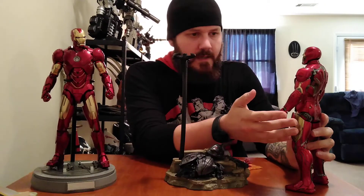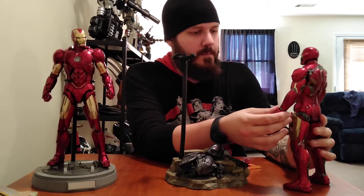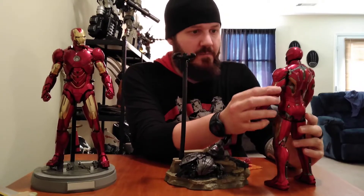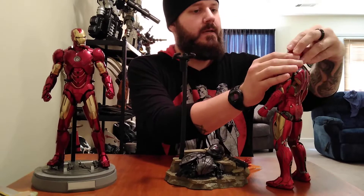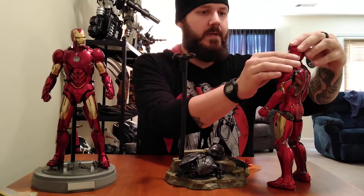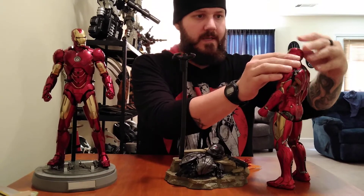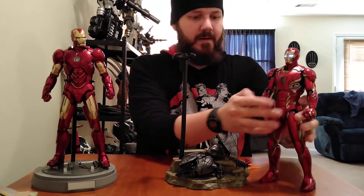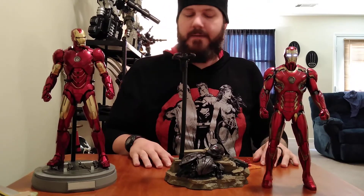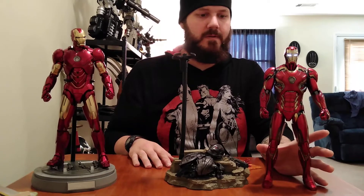Anyway, back to the suit. This is one of my grail pieces. As soon as I started getting into Hot Toys and making the kind of money to buy them, I instantly started hunting for this guy. I was so disappointed when I found out he'd already been out and gone, and the only way to get him was through eBay. I paid $415, but right now the average price for these suits is $600 easy.